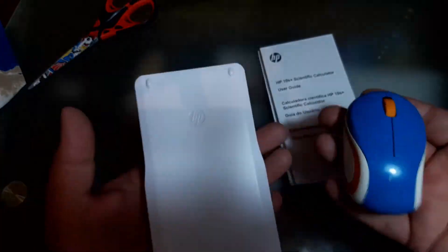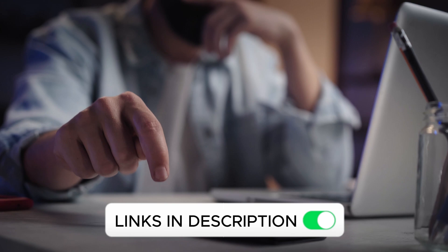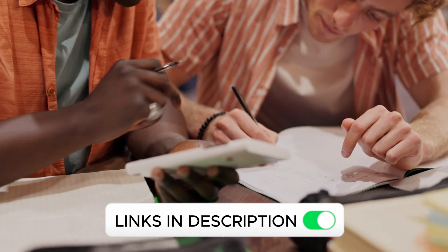It automatically shuts off after five minutes of inactivity, making it very unlikely you'll run out of battery during an exam. You will find the link to all the calculators in the video description. I hope this video has helped you make an informed decision — see you soon.